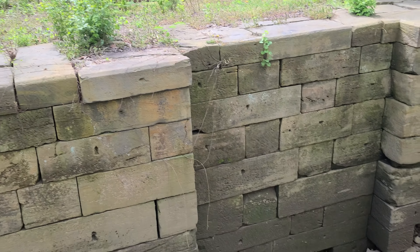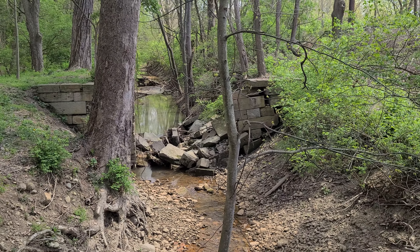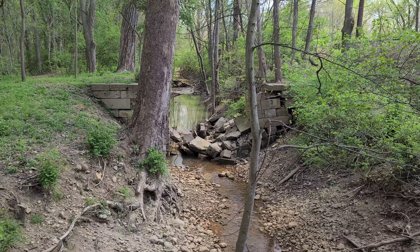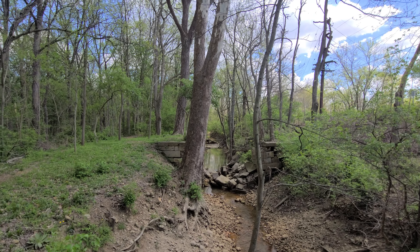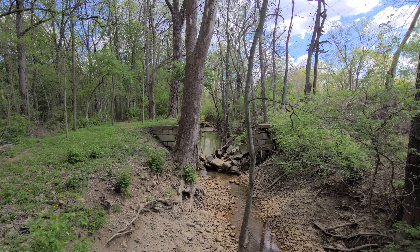This one we had to hike a little bit, but there's the ruins of it right there. Very neat.